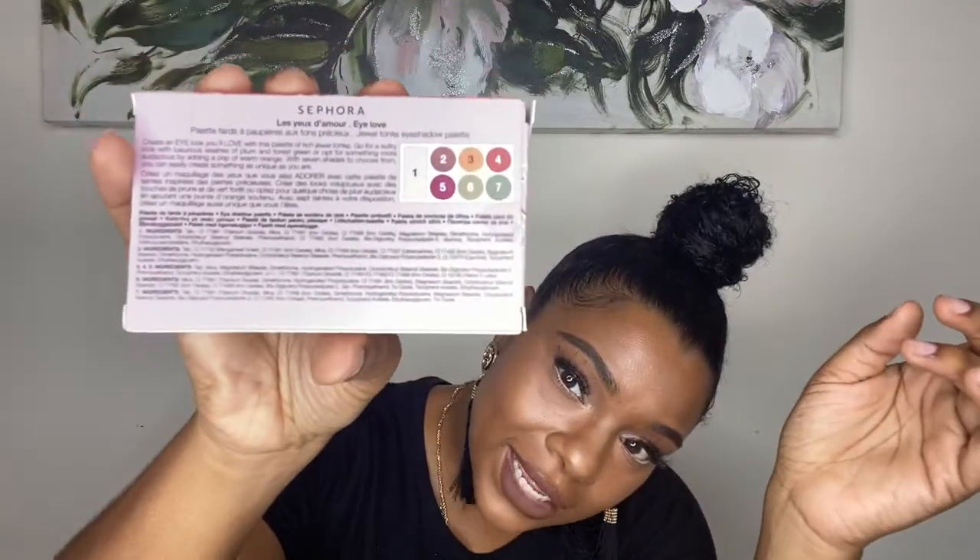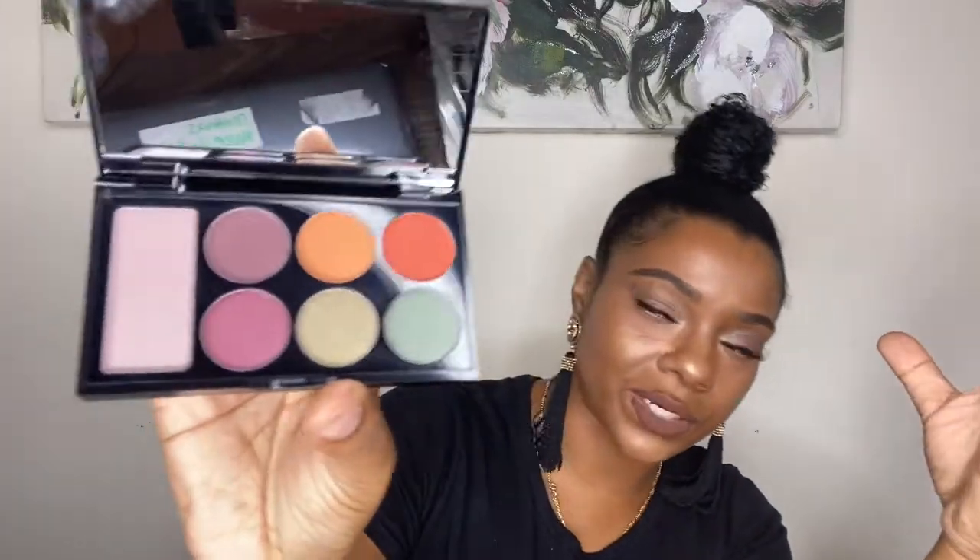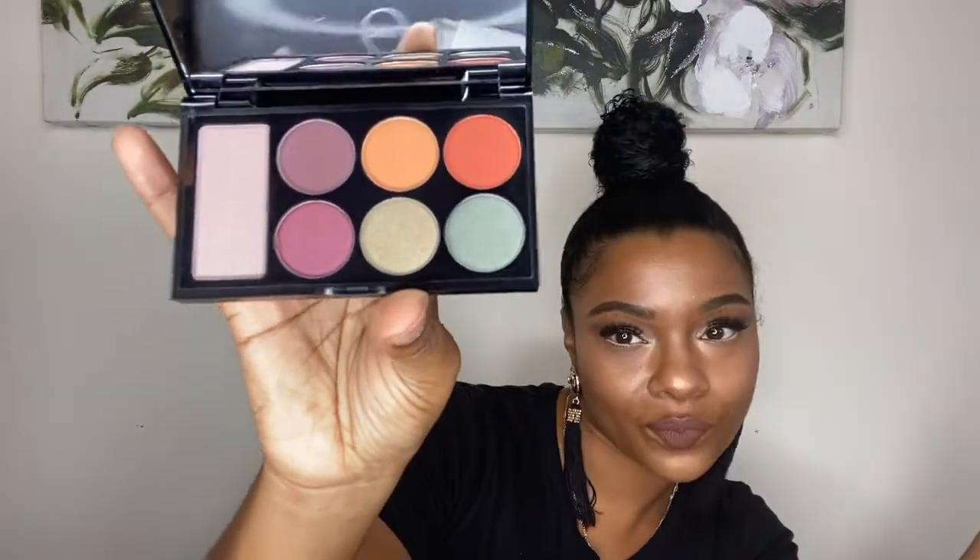I also got the Sephora I Love Palette. The packaging is very cute and small — great for travel. It has a good blend of neutral shades and pops of color, including what I'd call jewel tones. I haven't used it yet but I will be soon. This was on sale for about $10.